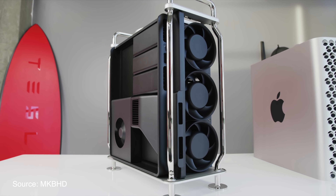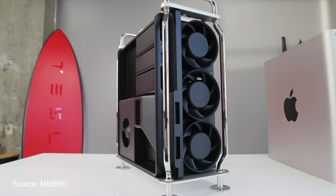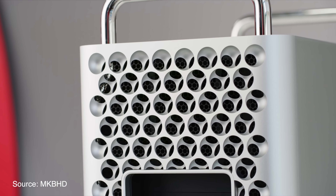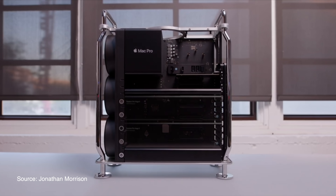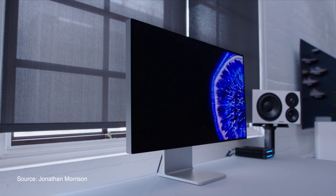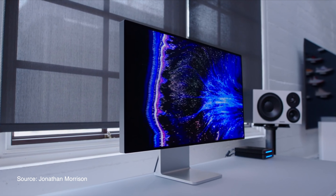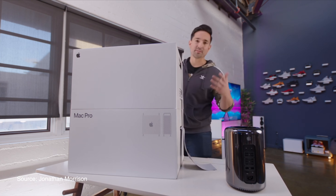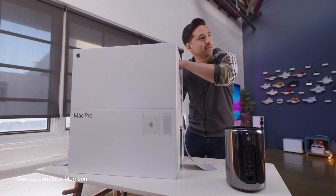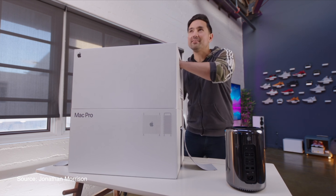It seems like the Mac Pro is a pretty outrageous and over-the-top machine. Judging from the early impressions from MKBHD, iJustine, and Jonathan Morrison of TLD today, that notion is very highly supported. If you haven't checked out their videos, I highly recommend you go check them out after this. They were able to test out the 28-core, 384 gigabytes of RAM with two Vega 2 GPUs and the Afterburner card model, and they all seem to agree that this new Mac Pro is very fast and extremely quiet.